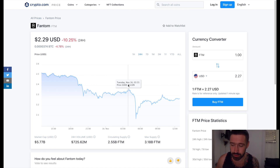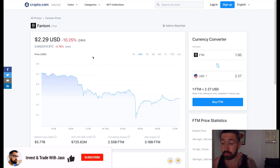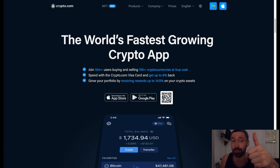What's good, welcome back to Invest and Trade with Jacks — just a very quick update for Phantom. We're sitting at $2.29, down about 10% on the day, sitting on a market cap of $5.77 billion with a 24-hour volume of $725 million.